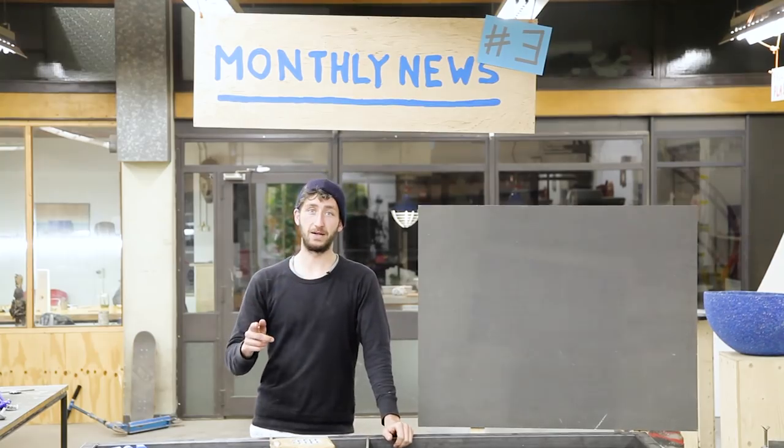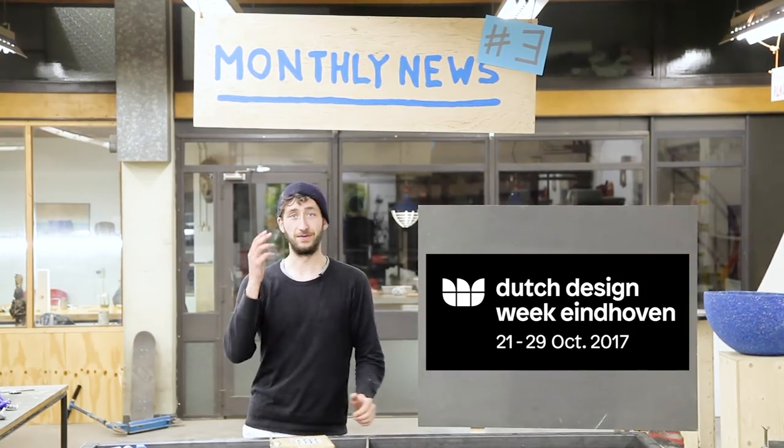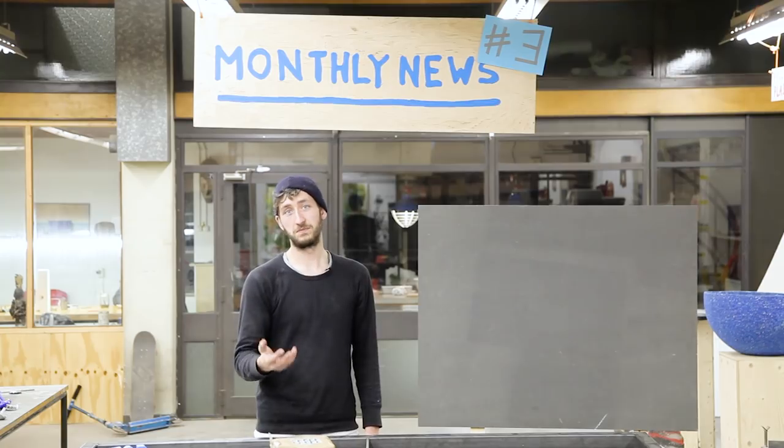We're going to do a big launch in October during the Dutch Design Week in Eindhoven. That's our deadline, so mark your agenda. Also, if you happen to have a good big place where we can exhibit our stuff, let us know.